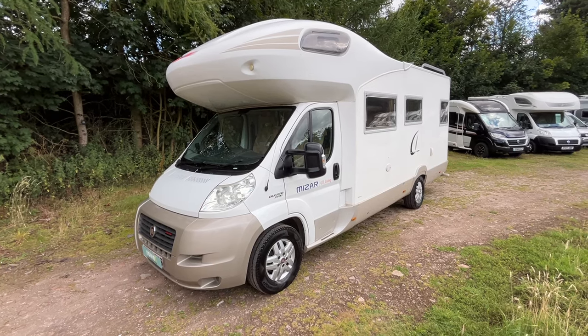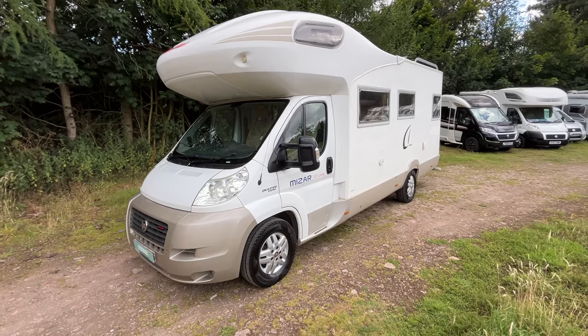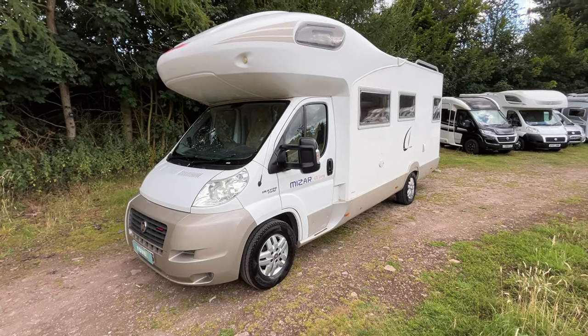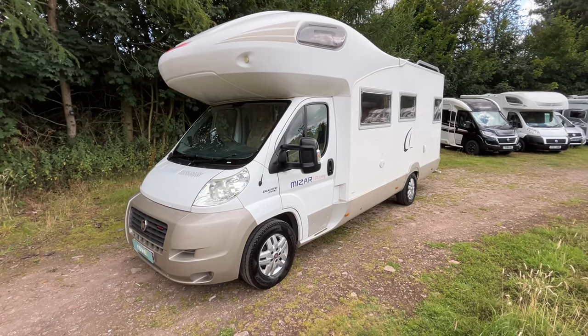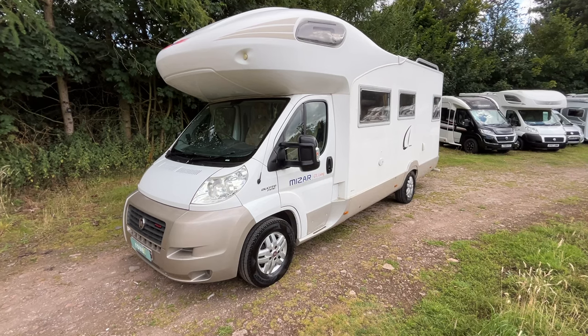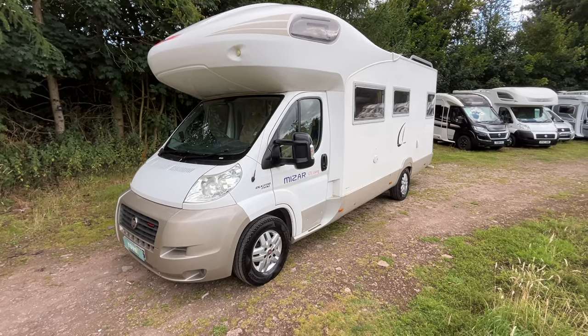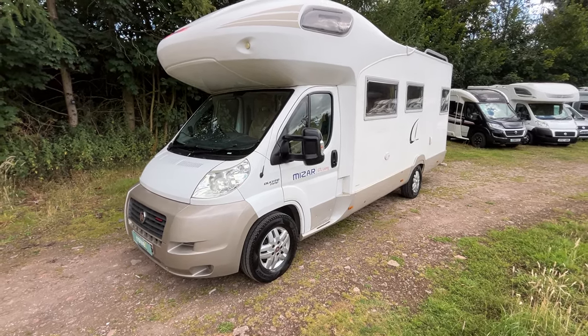Hi, it's Brian from Road Motel's Mansfield, and today we're going to have a walk around this 2009 CI Mizar GTL. This is a four-berth with four belts. The weight of it is four thousand and five kilograms, so you're going to need a C1 license for this. It's a manual six-speed on a Fiat engine, right-hand drive, and the length of it is 7.3 meters.